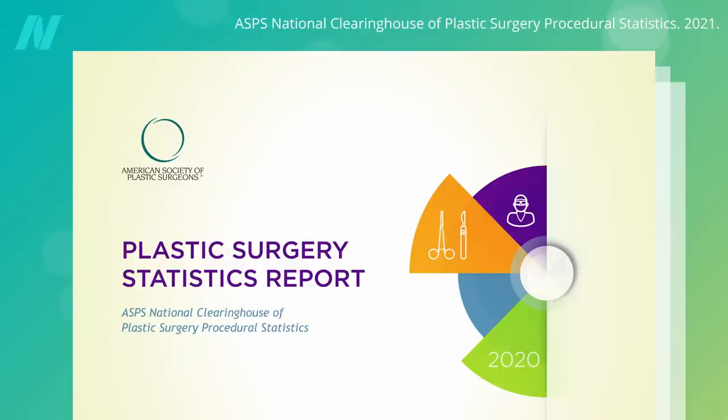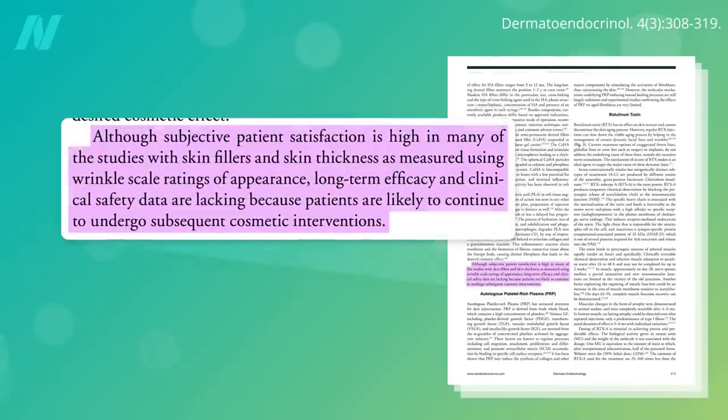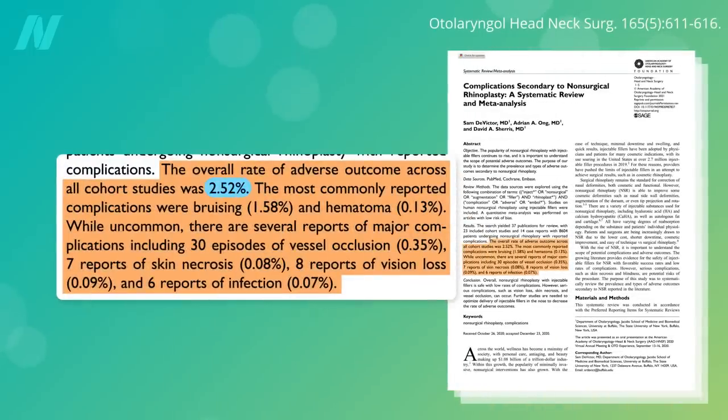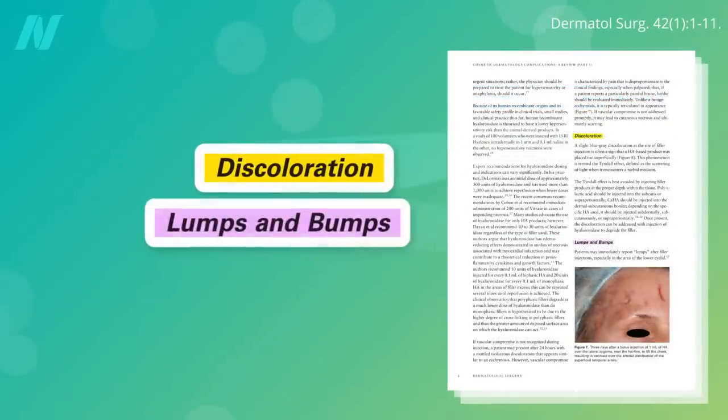The second most common cosmetic procedure after Botox is volumizing injections of soft tissue fillers, carried out about 3 million times a year in the U.S. alone. Studies show subjective patient satisfaction is often high, though long-term efficacy data are lacking because people tend to undergo subsequent procedures. Adverse outcomes occur in about 1 in 40 procedures, most commonly bruising, discoloration, or unsightly lumps and bumps.